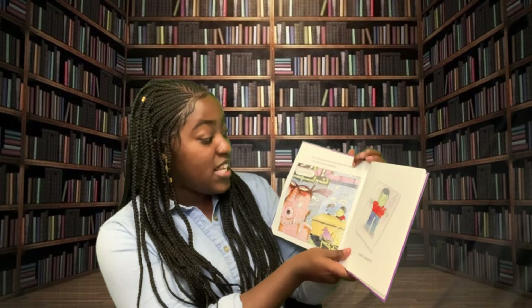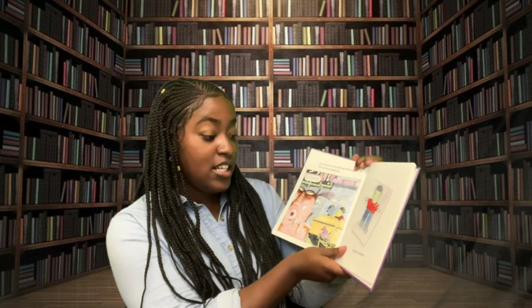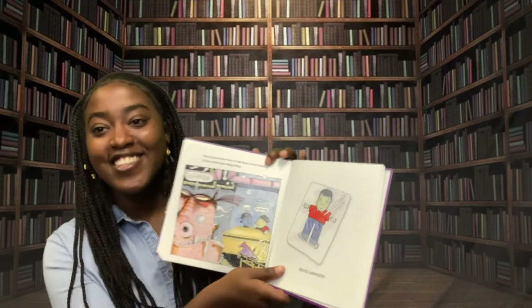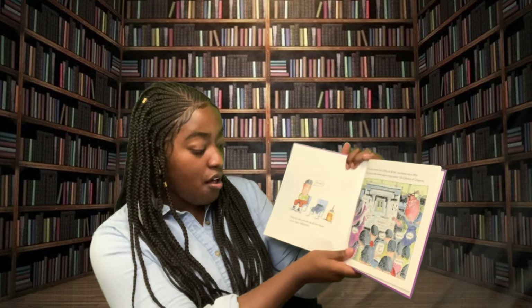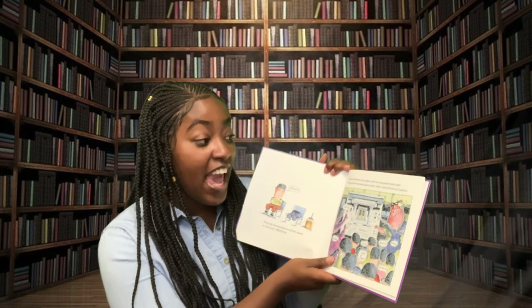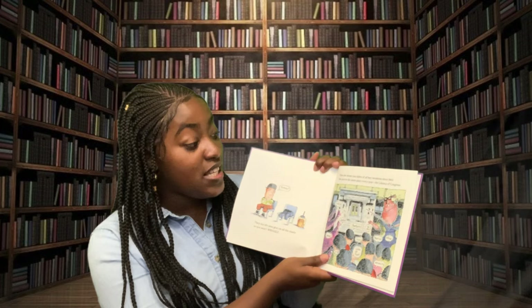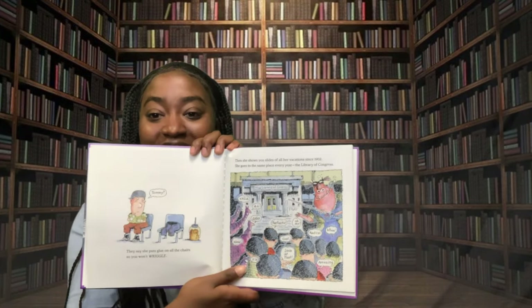She seems to have ears on the back of her head. If she catches you whispering — you're all laminated! They say she puts glue on all the chairs so you won't wriggle. Then she shows you slides of all of her vacations since 1902. She goes to the same place every year: the Library of Congress.